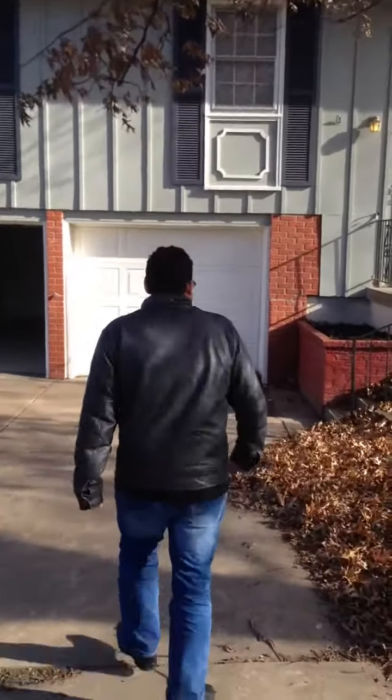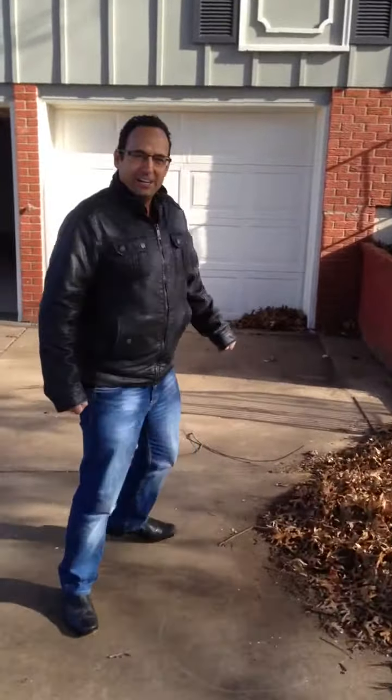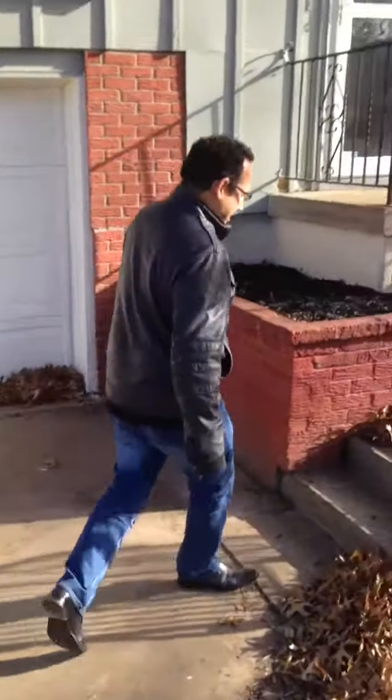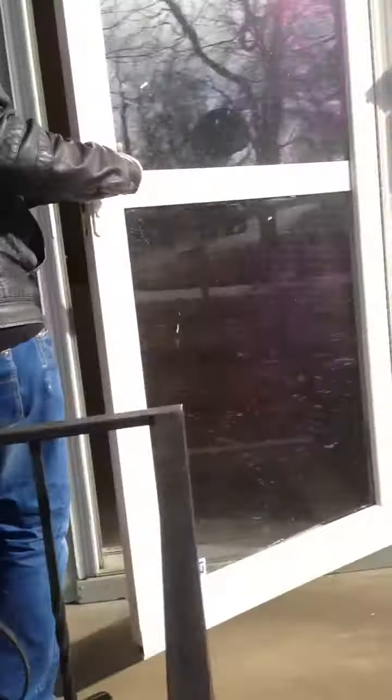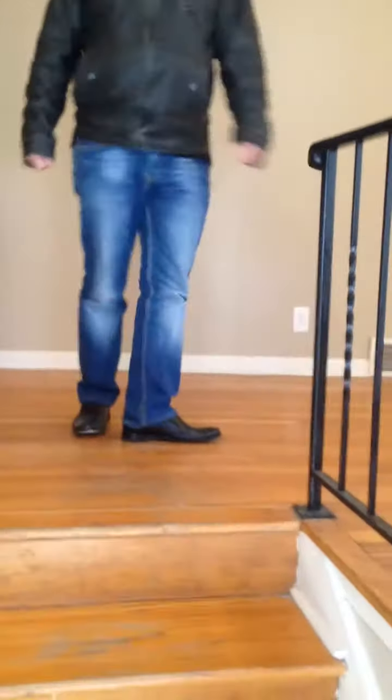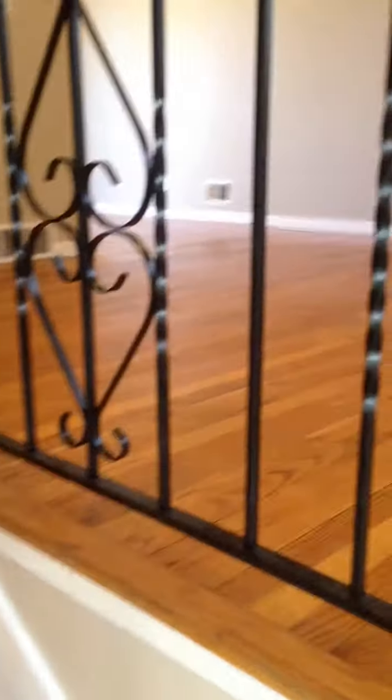Come on in — I want to go in because it is cold out here. I am the wimpiest Canadian ever. So we will start upstairs here. We have got hardwood floors that have been refinished. The house looks great. We've got brand new blinds in the house and it has of course been repainted.